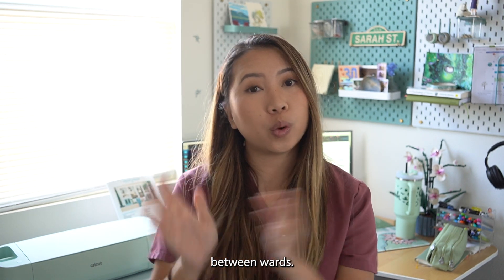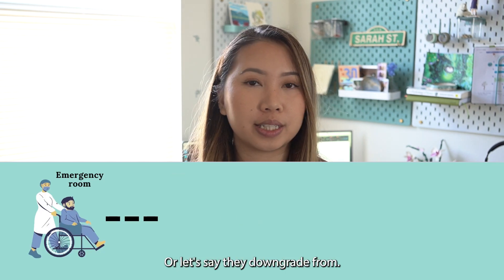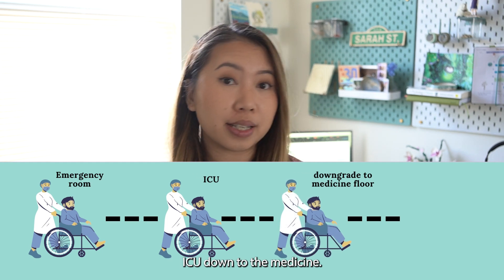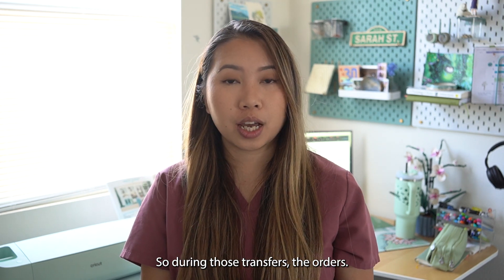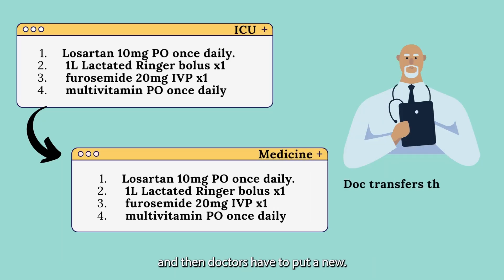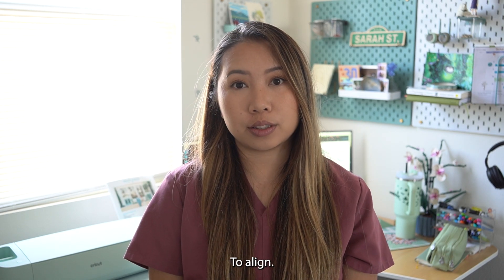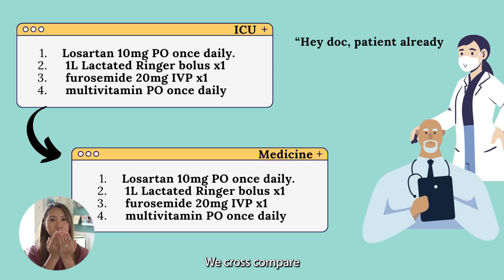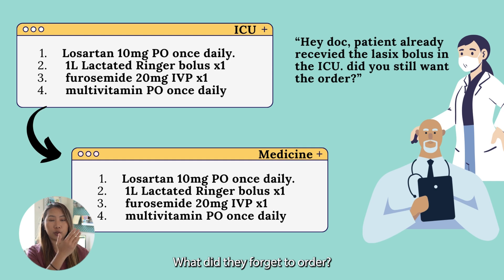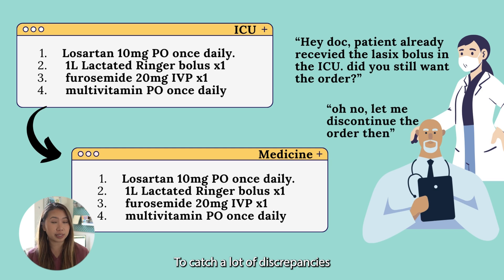Another point of medication reconciliation is when a patient transfers between wards — for example, switching beds, downgrading from the ICU to the medicine floors, or upgrading to the DOU. During those transfers, orders tend to fall off and doctors have to put in new orders for the new ward, since all orders must align with wherever the patient is. This is where we cross-compare what has been continued, what was forgotten, and what was stopped — catching discrepancies and intervening.